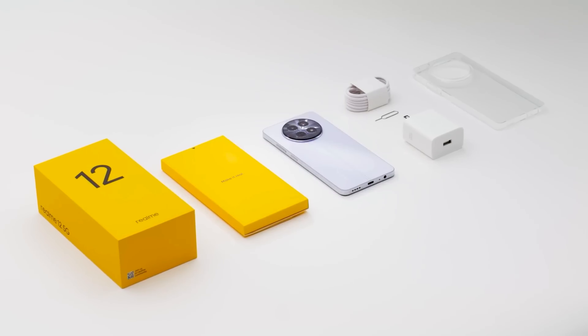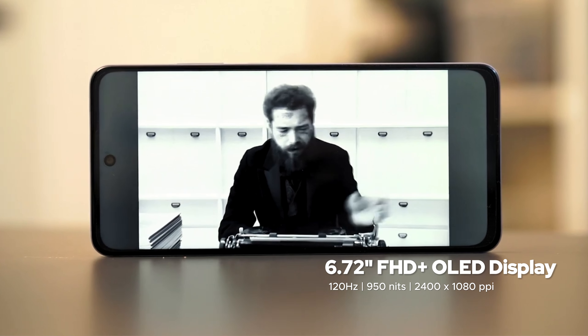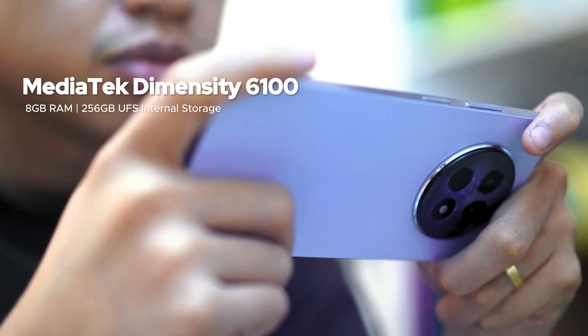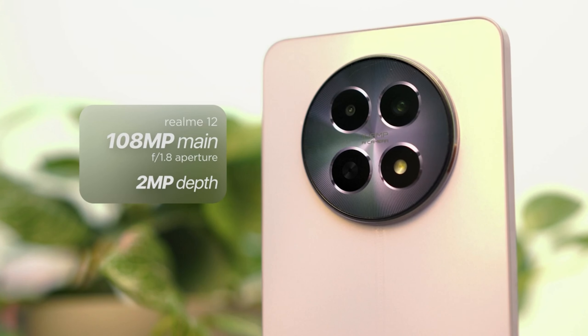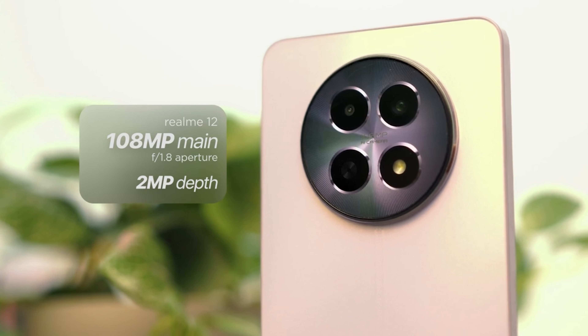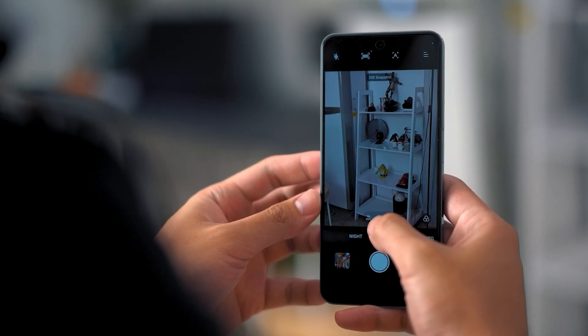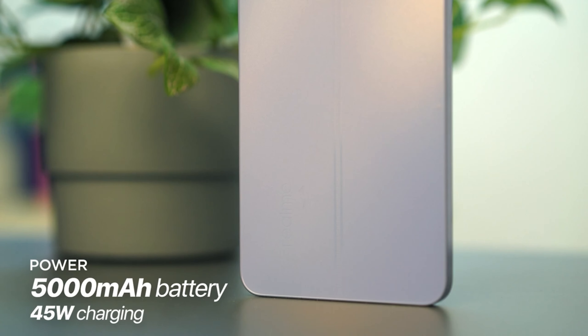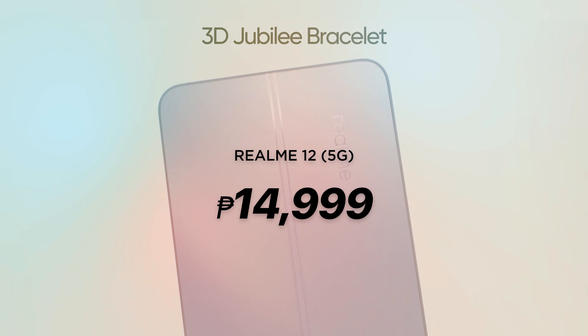Lastly, we have the Realme 12 5G. While this vanilla variant of the Realme 12 series was the last to come out, it's certainly not a slouch. This phone has a 6.72-inch FHD Plus AMOLED display with a refresh rate of 120Hz, powered by the Dimensity 6100 with up to 8GB of RAM and 256GB of internal storage. It shines in the shooting department with a 108MP main shooter paired with a 2MP portrait camera and an 8MP front camera, shooting up to 1080p at 30fps. The phone carries a 5,000mAh battery with 45W SuperVOOC wired fast charging. Overall, the Realme 12 5G has a good look, decent cameras and chipset, and an even better price point of 14,999 pesos.